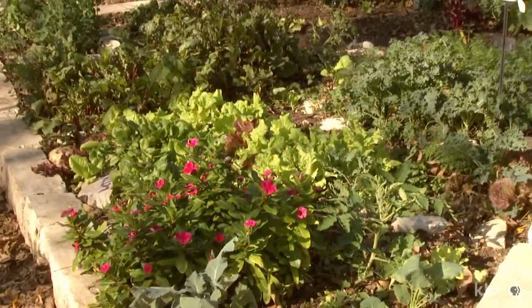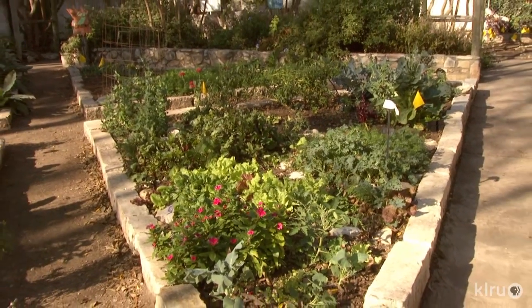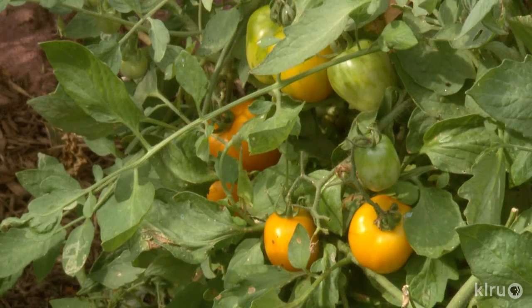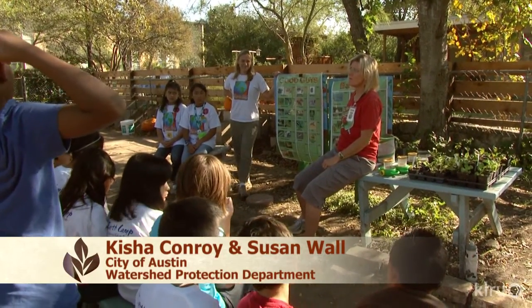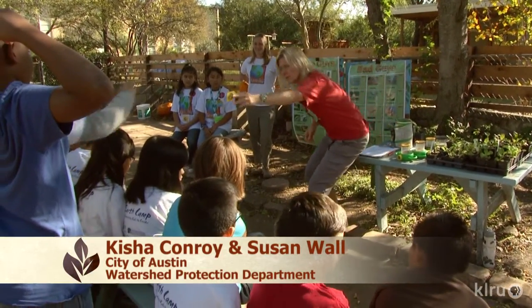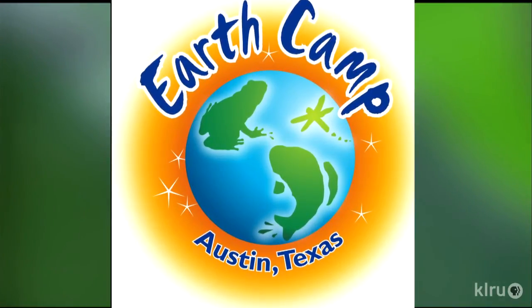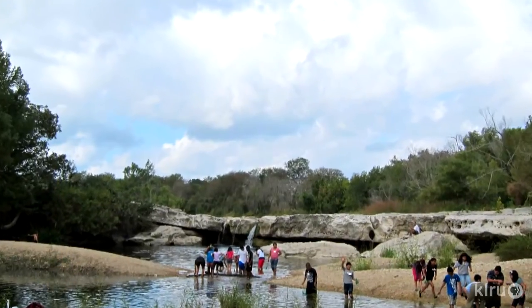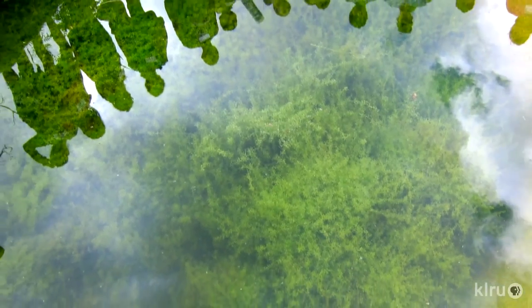They learn about the seasons of various vegetable plants — ones you can plant in the fall versus the spring — and students follow the process from beginning to end. Other Austin Independent School District fifth graders grow to learn through the city of Austin's EarthCamp Gardens, an award-winning water quality field science program where students spend four days at outdoor sites learning about stewardship of their water resources.